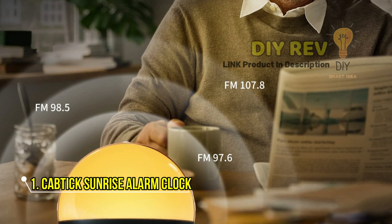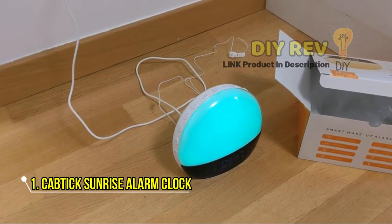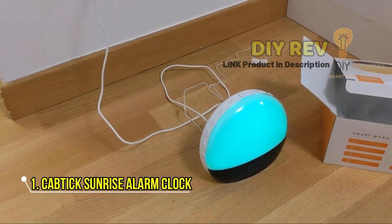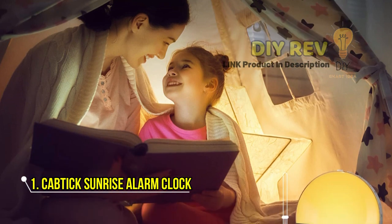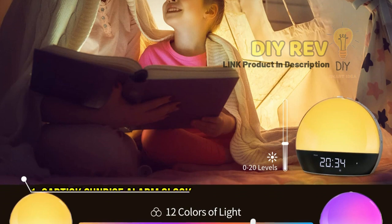With its built-in reading lamp, the Captic Sunrise Alarm Clock is the perfect bedside companion for late-night reading. And with the included lithium polymer battery, you won't have to worry about constantly replacing batteries. So why settle for a basic alarm clock when you can have the Captic Sunrise Alarm Clock — the ultimate multi-functional device for a better morning experience.